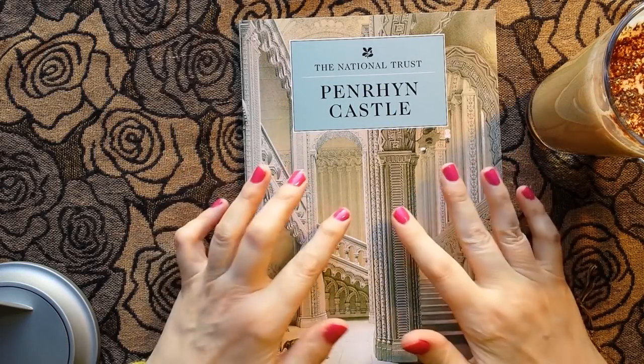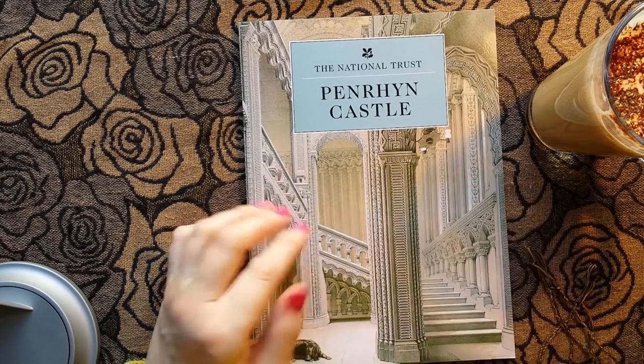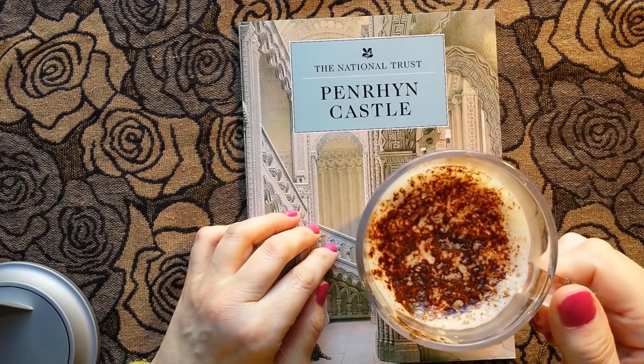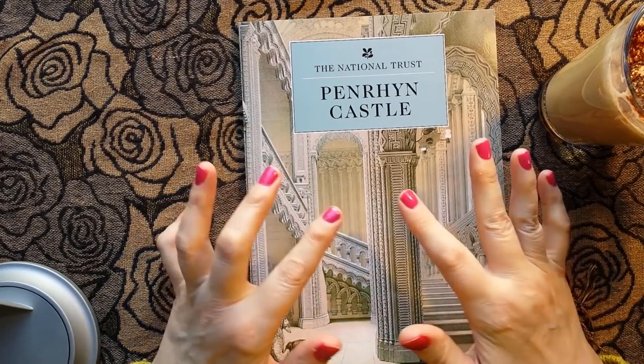Hello everybody, this is Kate at the Library of Whispers and it's coffee time — coffee time or tea time, favourite time of the day.